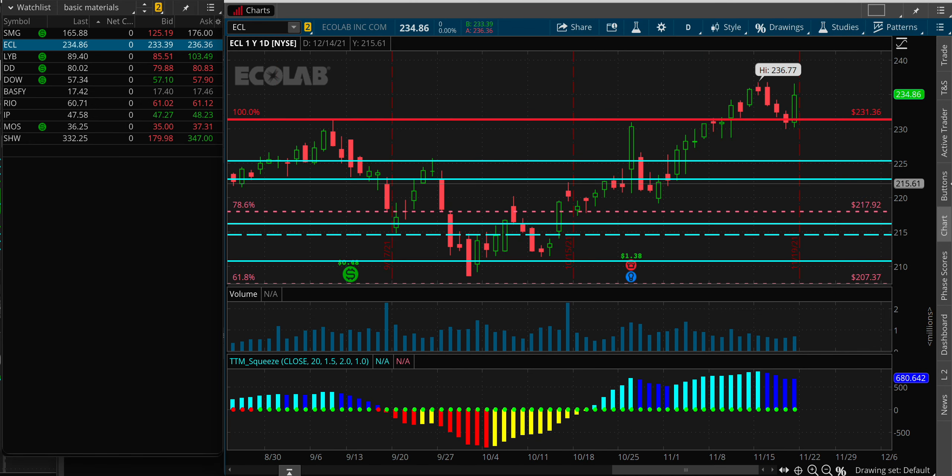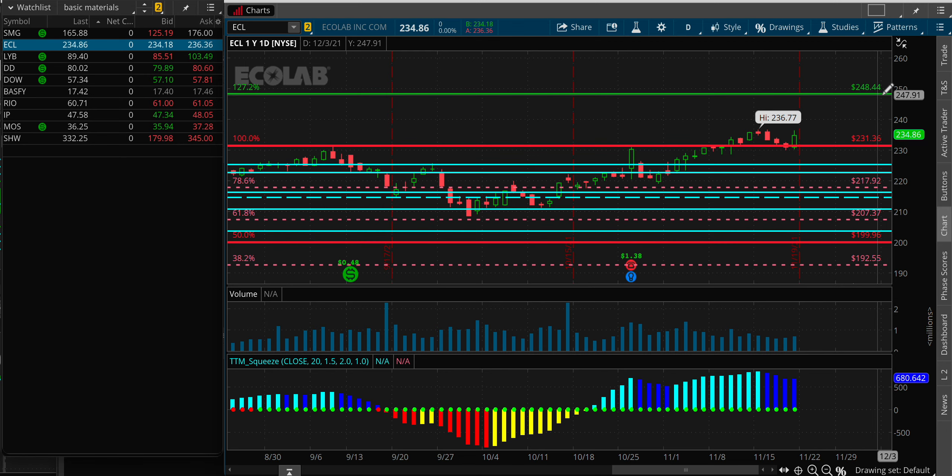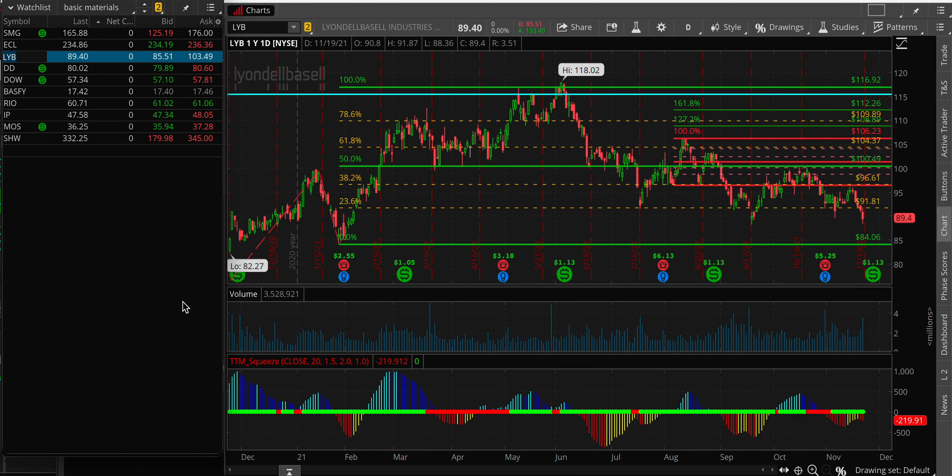Ecolab looking good. We double-topped beautifully — almost close enough to the double top. I want to see what we do from here, because I don't want to pop in and then have a four or five day crunch. I still see the target as 248.44. I see absolutely nothing wrong with Ecolab.